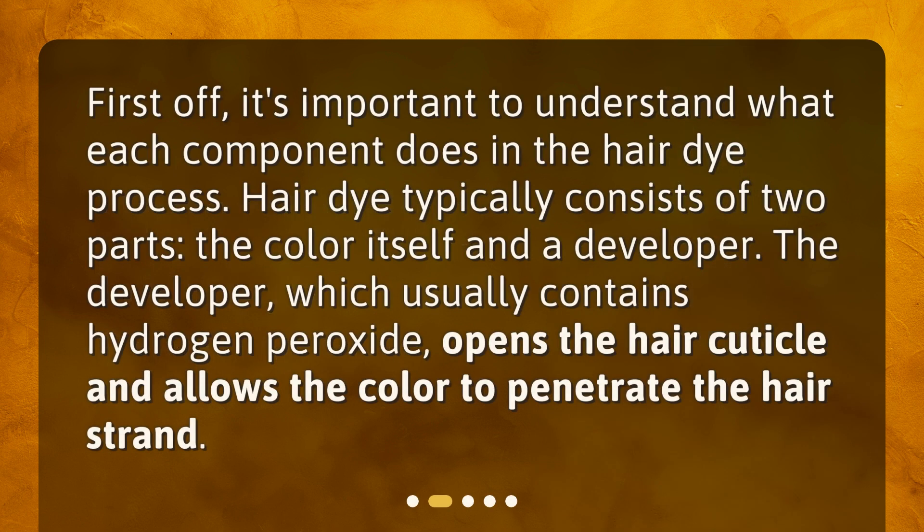First off, it's important to understand what each component does in the hair dye process. Hair dye typically consists of two parts: the color itself and a developer. The developer, which usually contains hydrogen peroxide, opens the hair cuticle and allows the color to penetrate the hair strand.